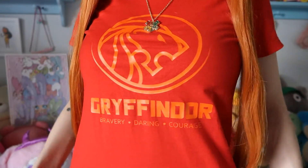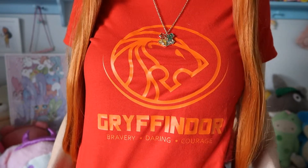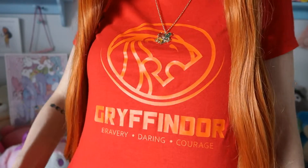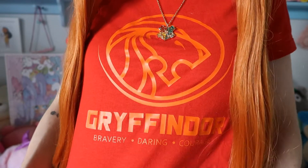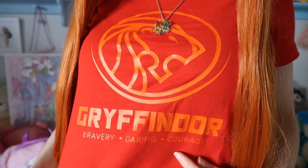Back to Harry Potter and what I'm wearing — this Gryffindor t-shirt says Gryffindor, has a cool simple lion print on it, and lists the qualities of a Gryffindor: bravery, daring, and courage.